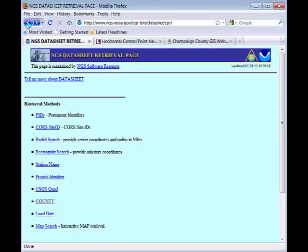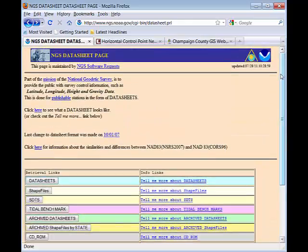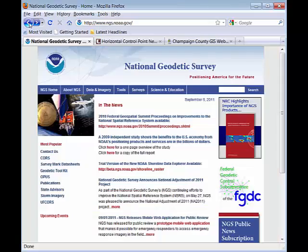I encourage you to get into this portion of the NGS website and play around with it. You may find some very useful information that reveals control marks in your area, and you may find it's pretty easy to recover the information you need.